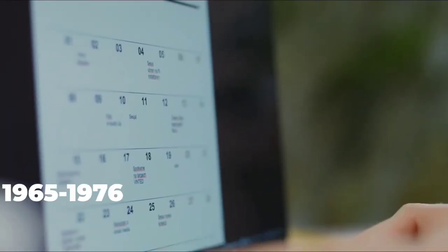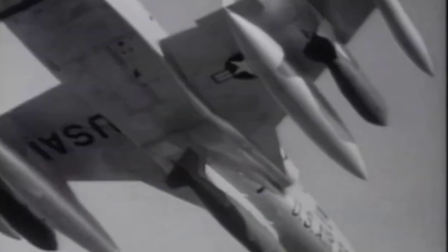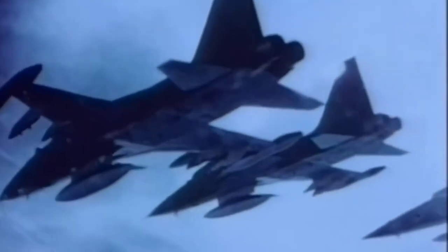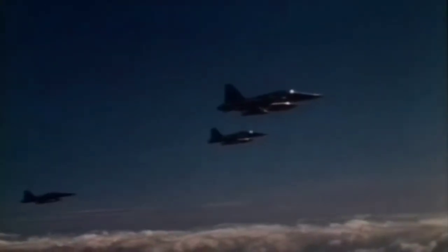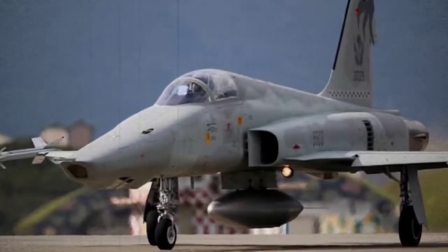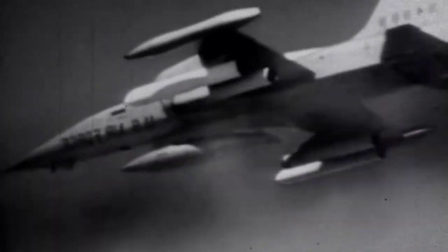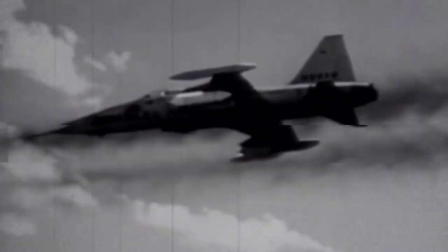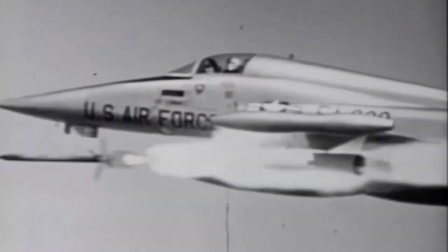Between 1965 and 1976, Iran acquired over 300 Freedom Fighters of various versions from the United States, including 166 of the more modern F-5Es and F-5F Tiger IIs in the 1970s, and 15 RF-5A Tiger I reconnaissance aircraft reputedly used for U.S. espionage missions into Soviet territory. During the Iran-Iraq War, they were mostly used as ground assault aircraft, but also participated in a number of air fights, scoring four kills against faster Iraqi MiG-21 fighters and even destroying a MiG-25 Foxbat with cannon fire.